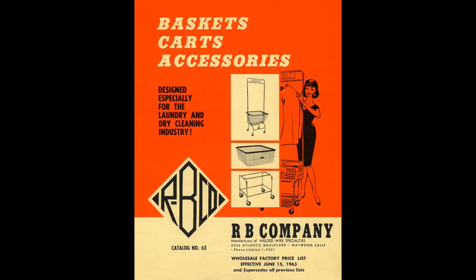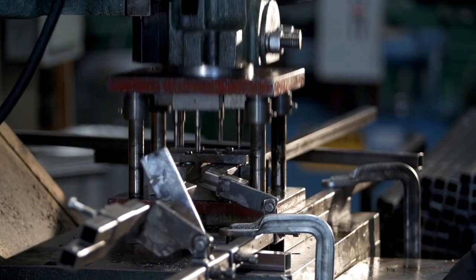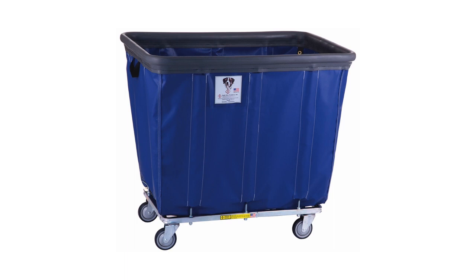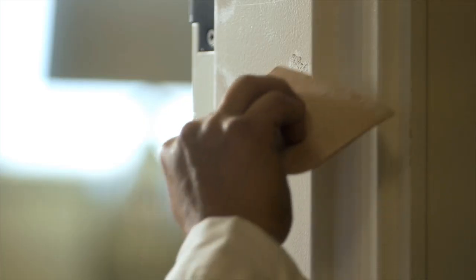Since 1946, R&B Wire Products has designed and built the highest quality material handling products available. Driven by innovation, we are proud to present our newest offering: our sewn vinyl and poly bumper trucks. Simply put, these new trucks are designed to stop damage to our customers' facilities and save on patch and repair costs.